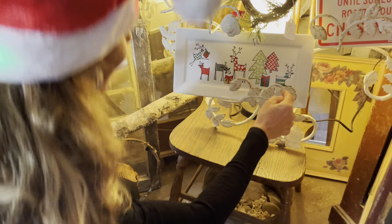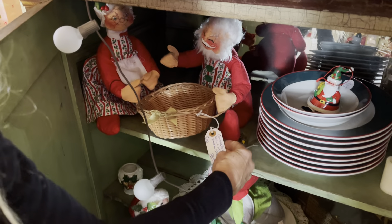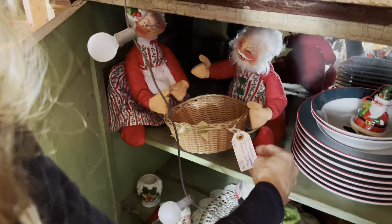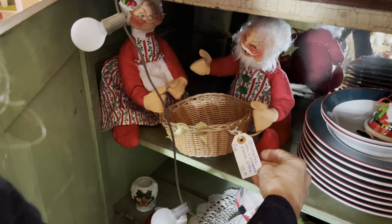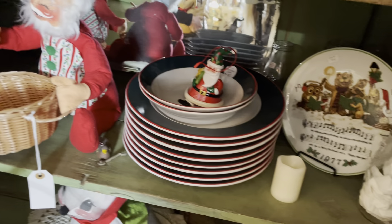Look at how cute that is — that little one with the reindeer. Some little doll figurines. Now if you guys know about this brand, this is the Annalie... Annalise. I don't know. They're little Christmas dolls, people collect those. I obviously don't, because I don't know what they're called.